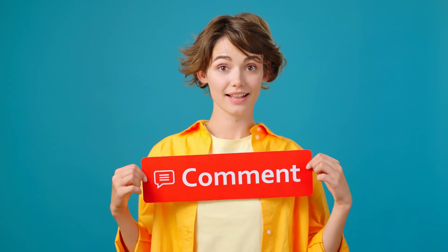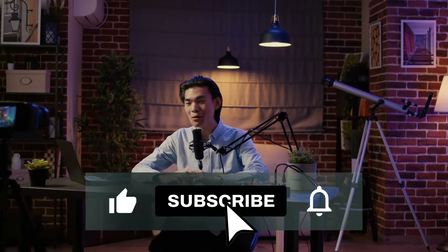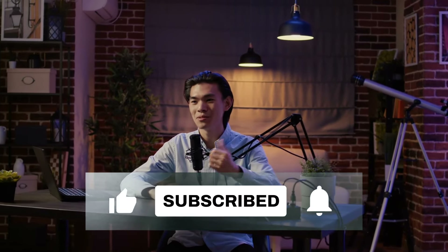That concludes this video. If you learned something new, make sure to comment below and share your thoughts. Don't forget to like and subscribe to the channel so you won't miss the next upload. Until then, happy investing.